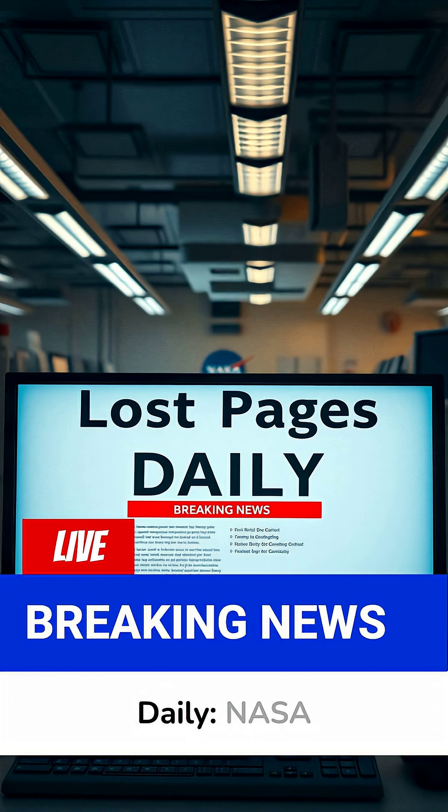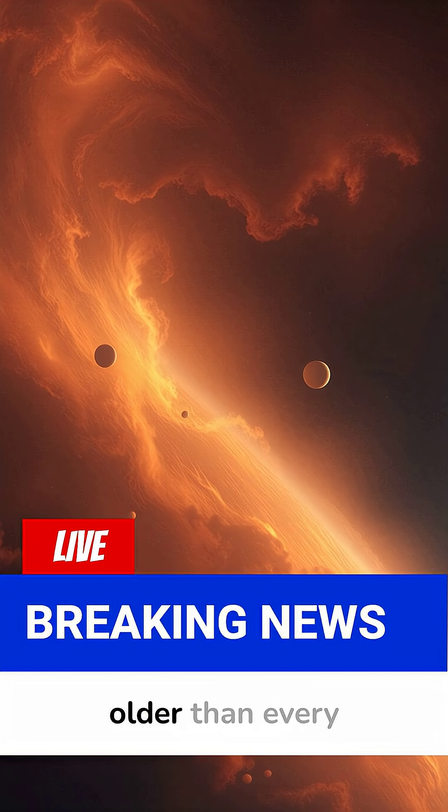Today on Lost Pages Daily, NASA labs just uncovered something ancient — older than Earth, older than the Sun, older than every planet you've ever heard of.